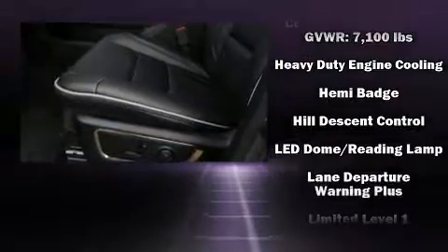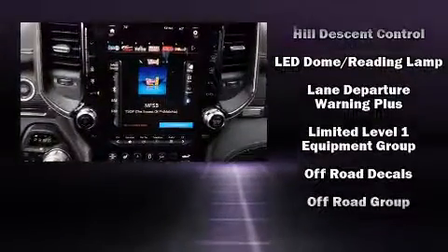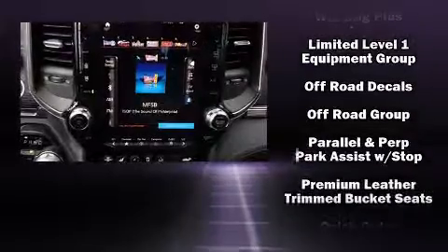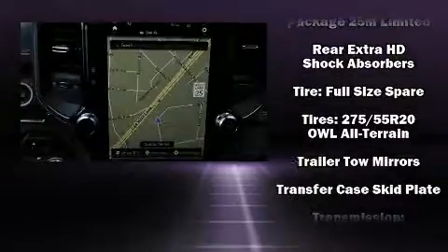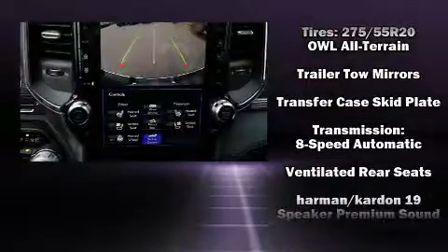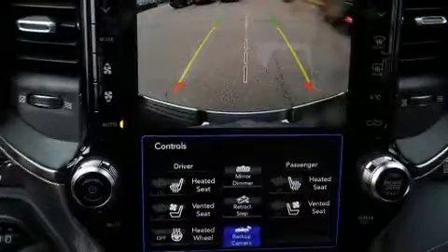Audio features include a CD player with AM-FM radio and 19 speakers, yielding a symphony-like audio experience. Safety and maximum capability are assured via self-leveling rear suspension, which maintains optimal driving geometry.